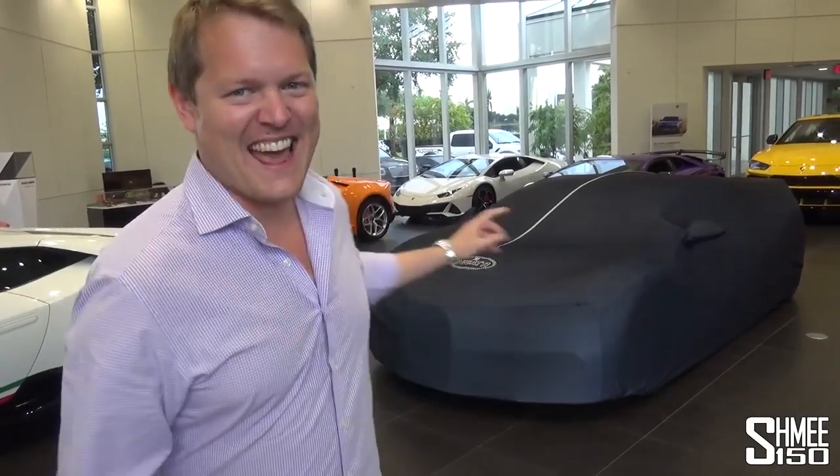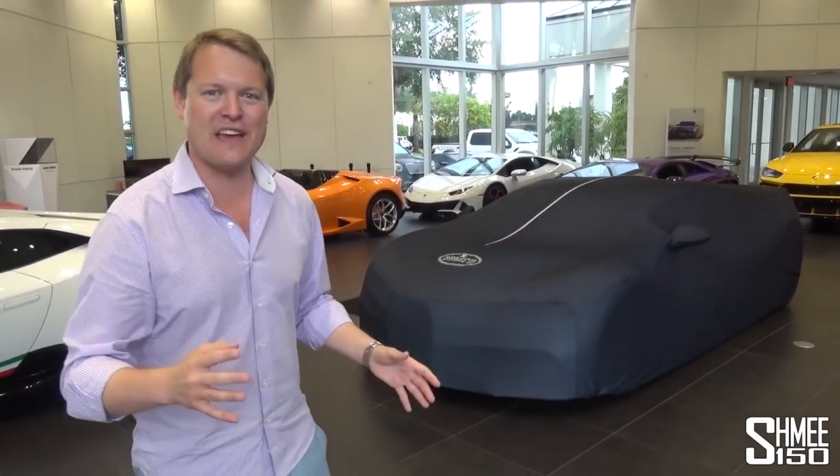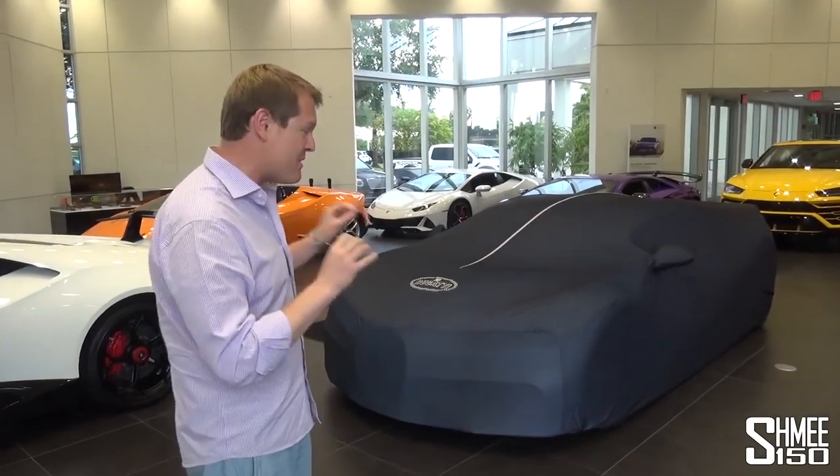Let's take a look at the car. This is a Chiron Sport — the Sport being the more dynamic car, a few changes, some weight saved. But it's the first one here in the USA that has the sky view roof option. I'll show you that in a moment. It is very, very nice.